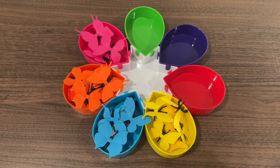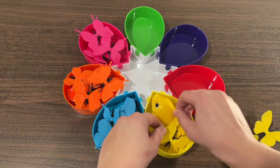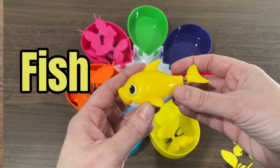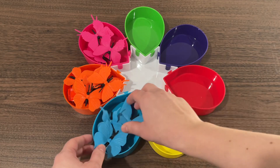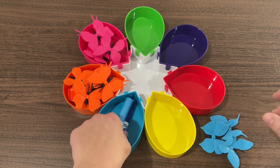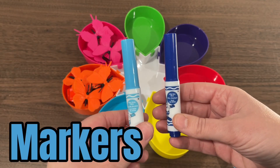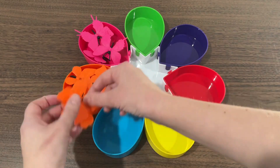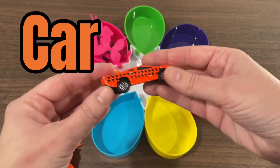Now it's yellow's turn. What do we have here? We have a fish. Let's go to the blue. We have two markers. What's hiding under orange? And it's a car.